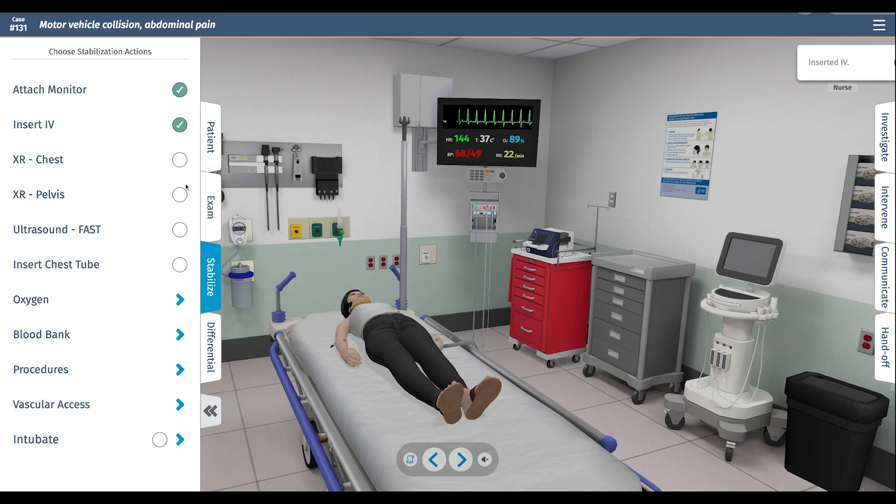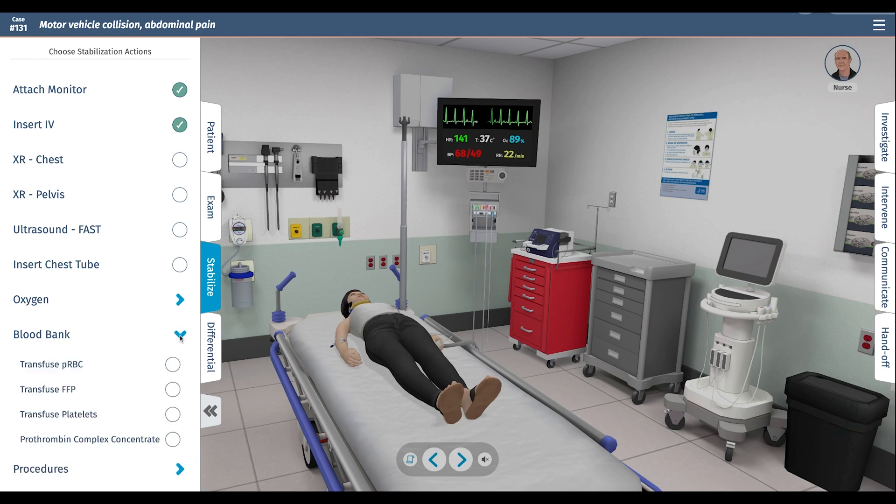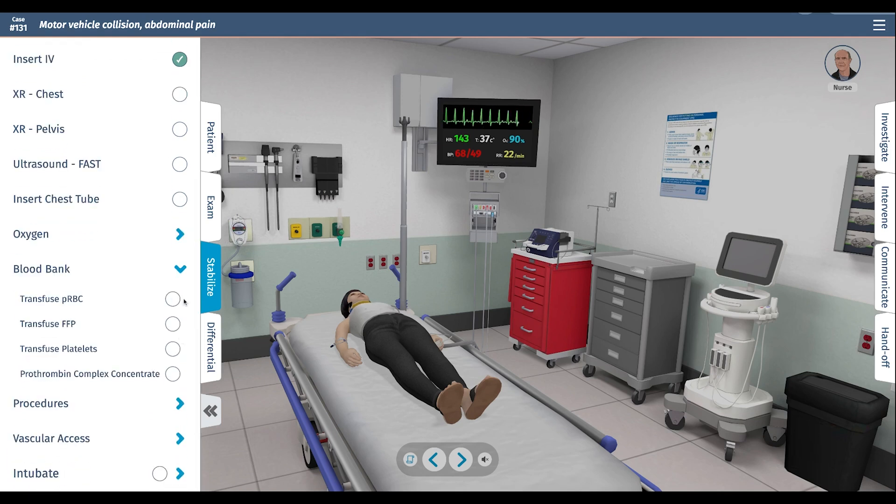We're going to insert an IV. Given that she's a trauma patient and my suspicion is that she's bleeding, we can give her some fluids, but we should probably also give her some emergency red cells. We are going to give emergency red cells, which are uncrossmatched, so we don't need any blood sent to the blood bank for that. We'll see what her blood pressure does and give her another unit.